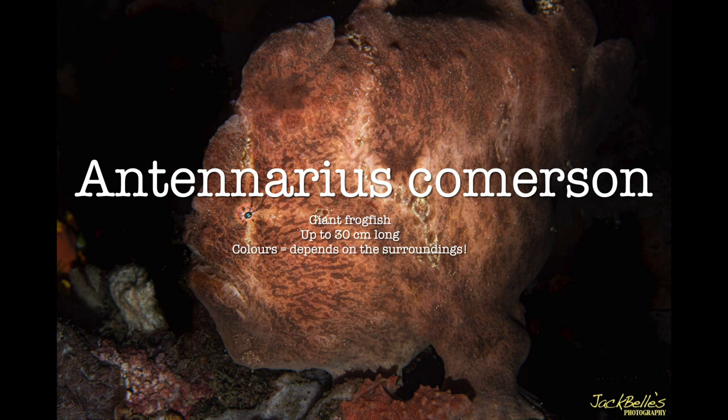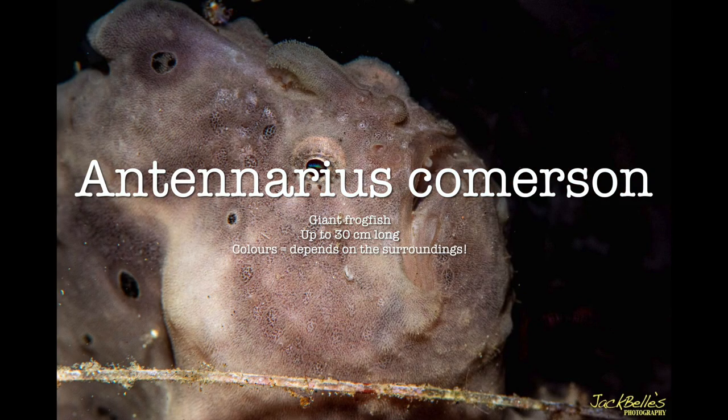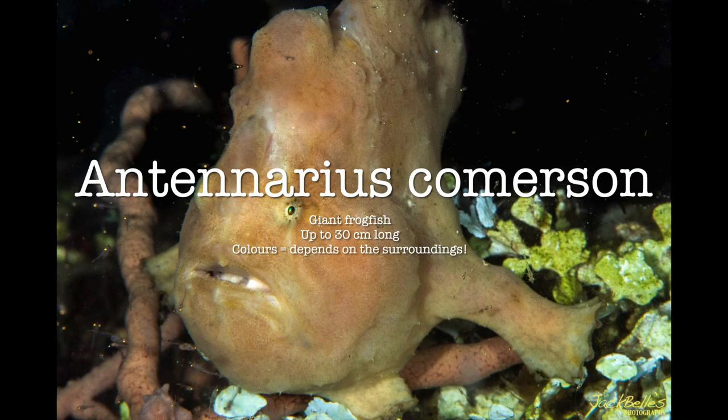The Antennarius commerson is commonly known as the giant frogfish. It's frequently found during the rainy season in Darwin and grows up to 30 centimeters long. Its color depends on its surroundings.